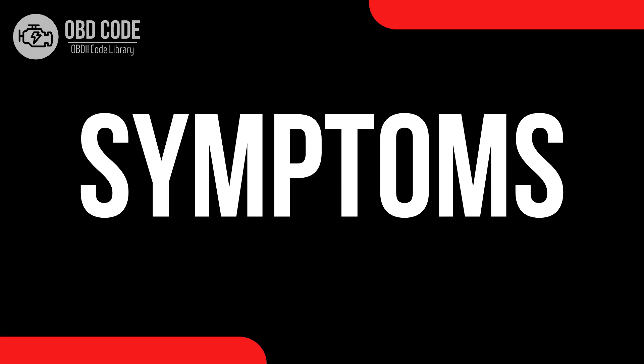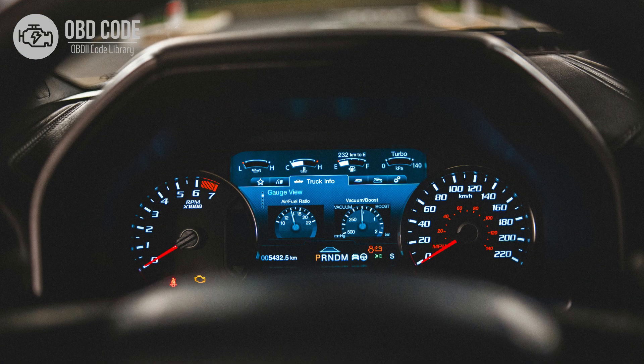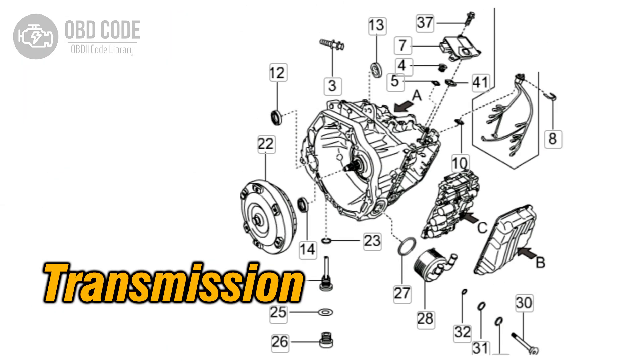Code symptoms P0762: 1. Check engine light illuminated on the dashboard. 2. Transmission shifting problems, such as harsh or delayed shifting, especially during acceleration or deceleration.